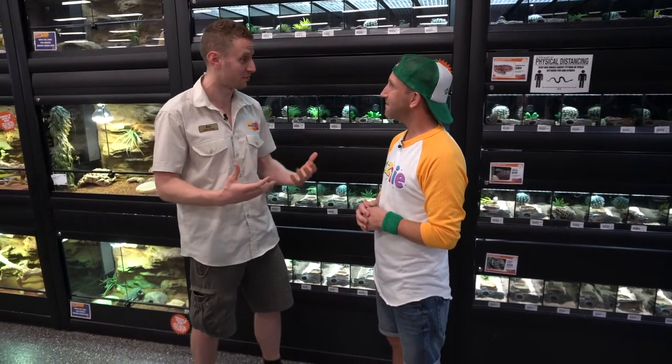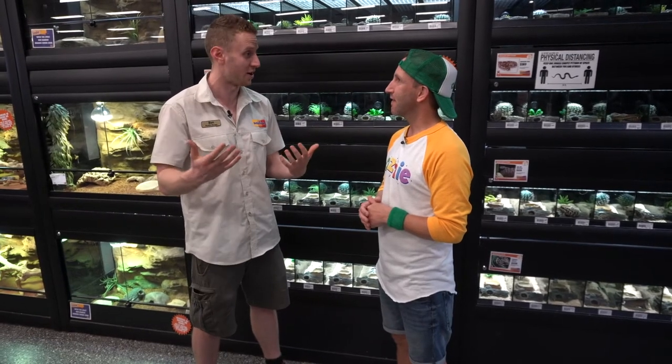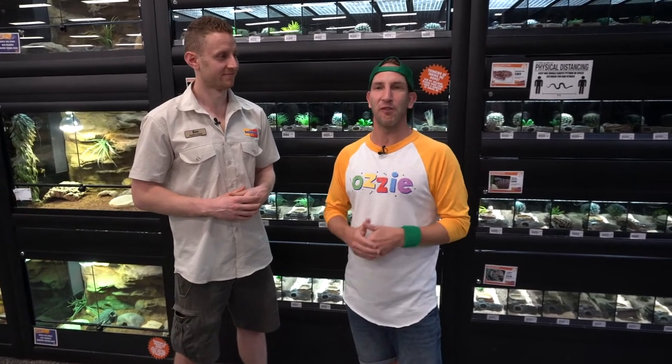Kellyville Pets is a specialised store — all staff are very passionate reptile keepers. Ben has been keeping reptiles since he was six years old and all staff are exactly the same. They live and breathe what they do and love to share their passion with kids at home to get them off on the right foot. I can certainly see that passion, and I really appreciate you sharing it with Aussie and the kids at home. Kids, I hope you've enjoyed learning lots from Ben, and I hope maybe it's inspired you to come to a pet store like Kellyville Pets and buy your very first reptile — a snake, a bearded dragon or a turtle.